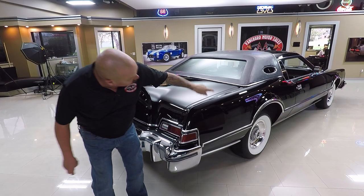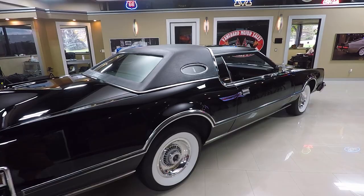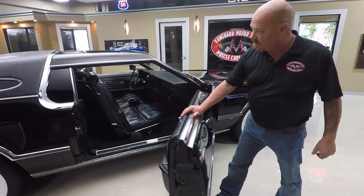You can tell this car lived indoors its entire life. It has led a very pampered life since 1976. Now look down the side of it - no door dings, nicks, cuts, bruises, scratches, nothing. This door operates nice and smooth.